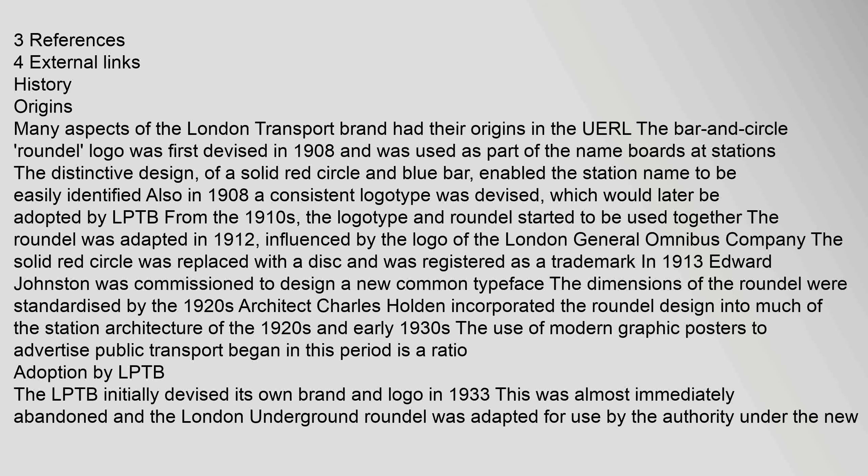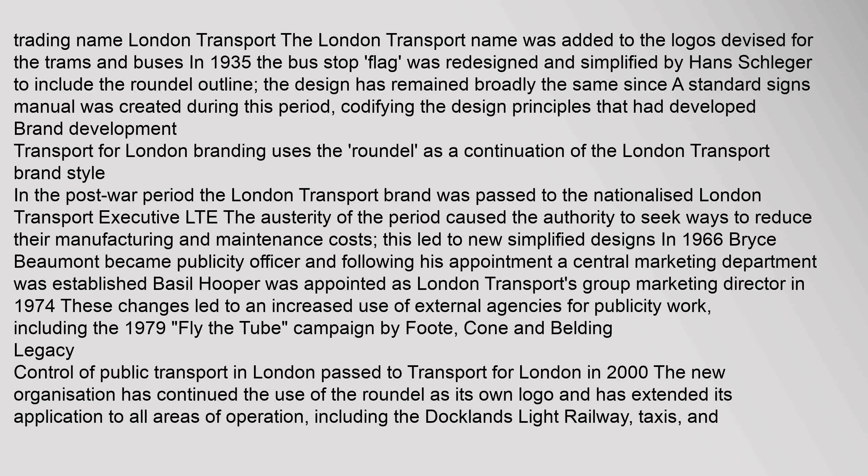The LPTB initially devised its own brand and logo in 1933, but this was almost immediately abandoned, and the London Underground roundel was adapted for use by the authority under the new trading name London Transport. The London Transport name was added to the logos devised for the trams and buses in 1935. The bus stop flag was redesigned and simplified by Hans Schlager to include the roundel outline, and the design has remained broadly the same since.